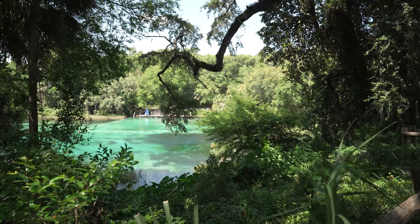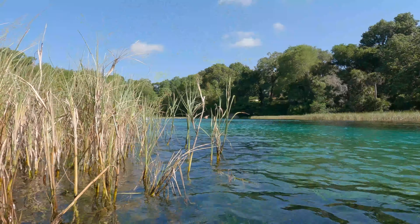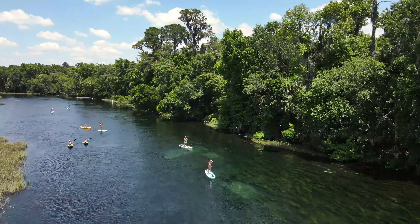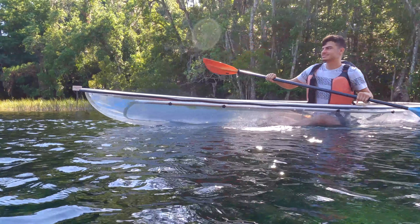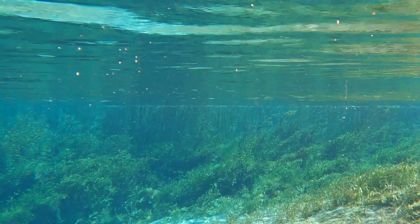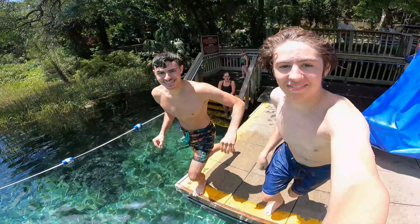This area was attractive to our earliest settlers, the Native Americans, who came to live here 12,000 years ago. The views are what I call heaven on earth. The park is the site of a first-magnitude spring and averages approximately 500 million gallons of crystal-clear, bone-chilling, 72-degree water every day.